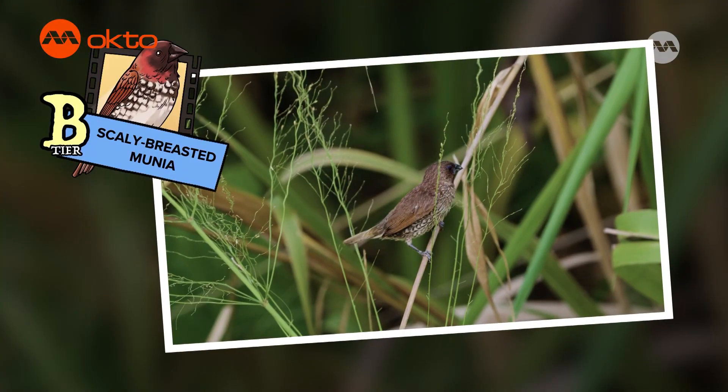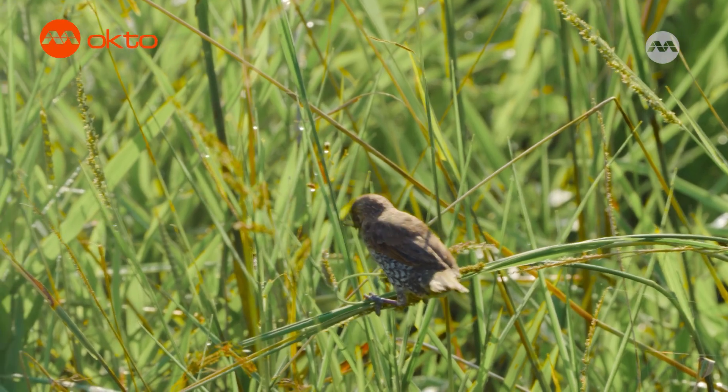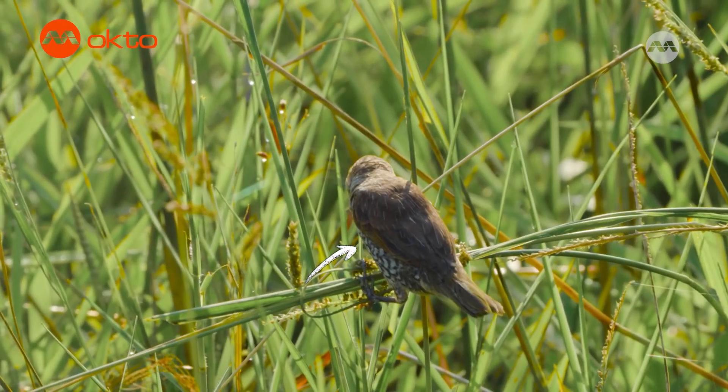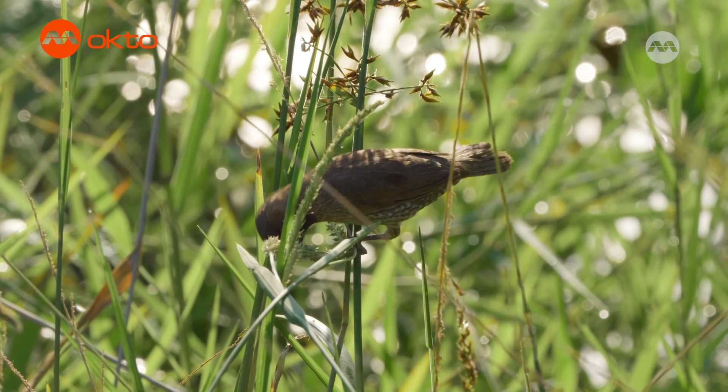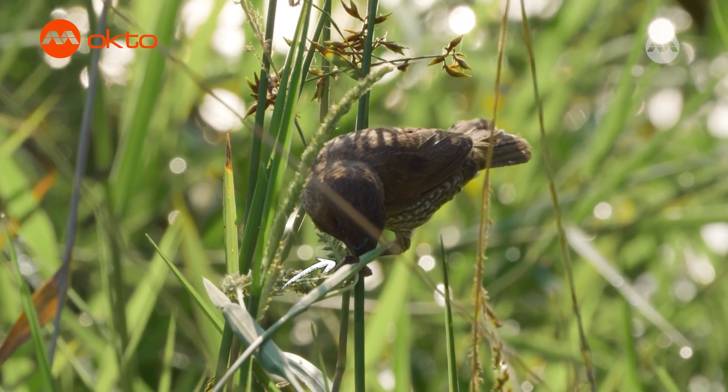That looks like a Munia! The Scaly-breasted Munia is the most common Munia species in Singapore. It gets its name from the scaly patterns on its breast and belly. Munias are grassland birds that eat seeds. They have a strong and robust beak to help them crack open the seeds.